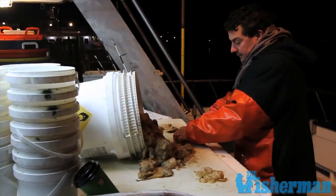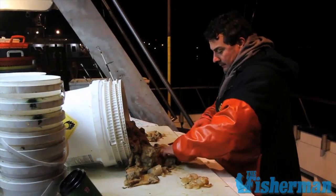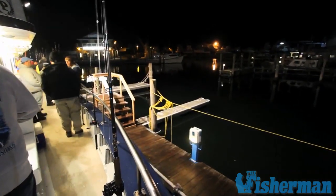In the last few seasons, cod fishing has really made a comeback in the Northeast. From New Jersey to New England, anglers have been taking advantage of this year's mild winter temperatures.